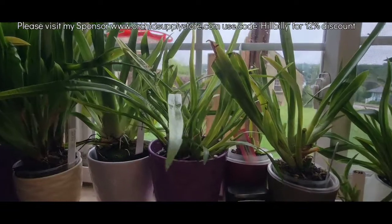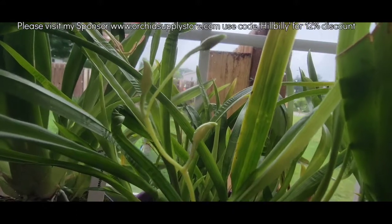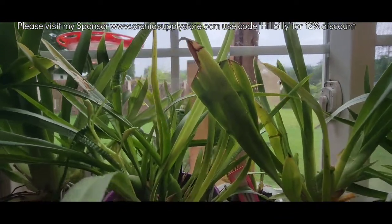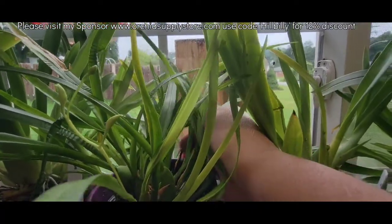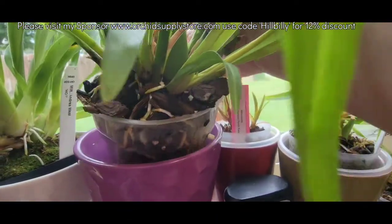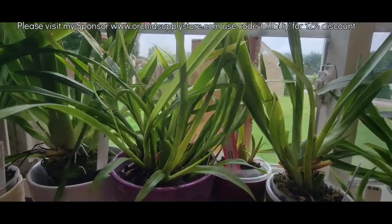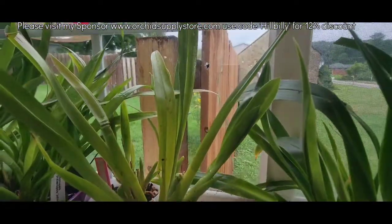Basically everybody out here is doing really good. This spike on John Leathers has got three buds on it so far — looks pretty good. It definitely had accordion leaves where it was kicking back out roots. But since I divided it, it's definitely putting out good roots, as you can see. She didn't skip a beat with dividing and repotting. Nellie Isler there is doing just fine right in the window.